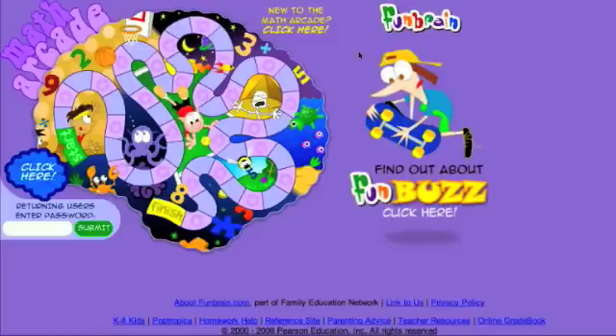Funbrain offers a variety of fun, interactive ELRs that allow students to practice math and reading skills. Typing in the link above will lead you to the Funbrain Math Arcade with several math games for grades 1st through 8th grade.